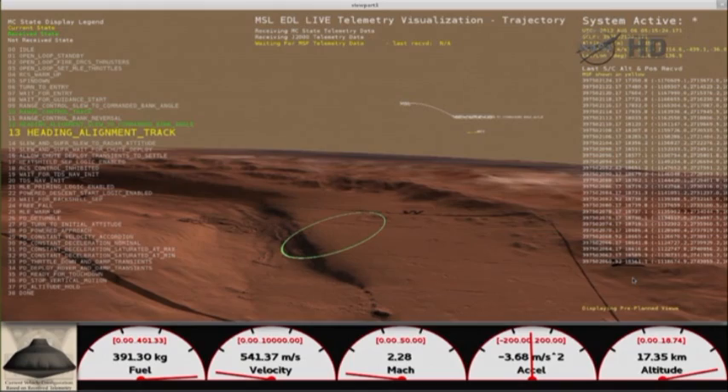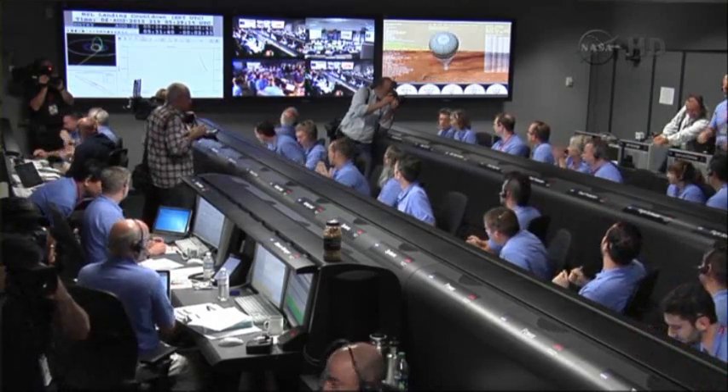It looked extremely clean. We touched down in conditions that were on the more benign side of our nominal expectation. And it looks, at least by my eyeball, that we landed in a nice, flat spot.